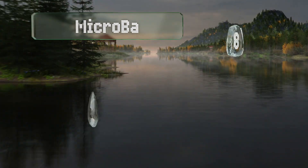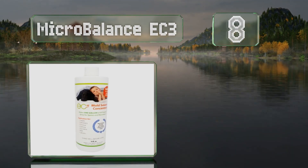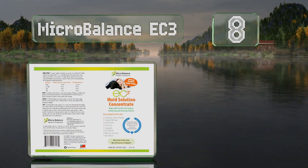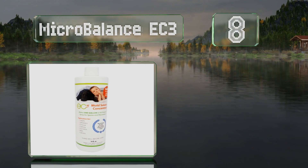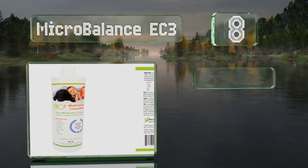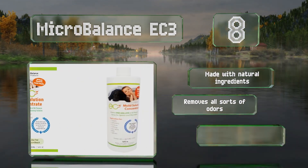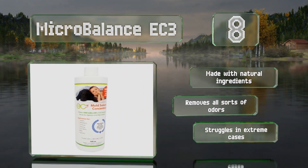Coming in at number eight, if spores have got into your clothes or other fabrics, you can simply toss some Microbalance EC3 in the washing machine the next time you run a load. Or you can just dump some in while it's empty and run a cycle to clean out the appliance itself. It's made with natural ingredients and removes all sorts of odors.